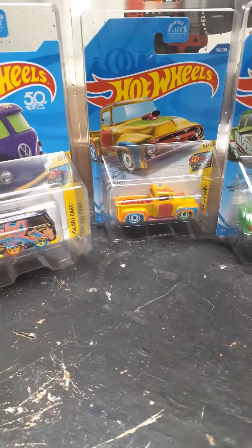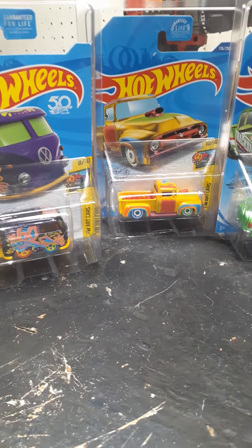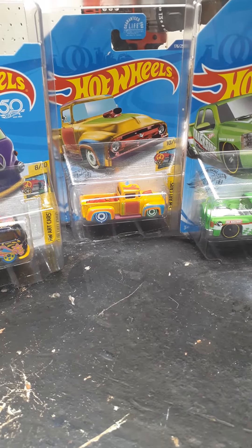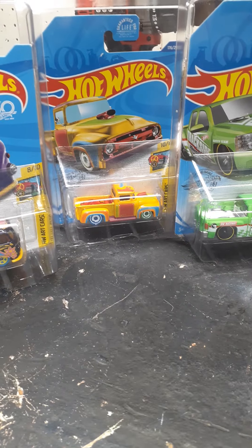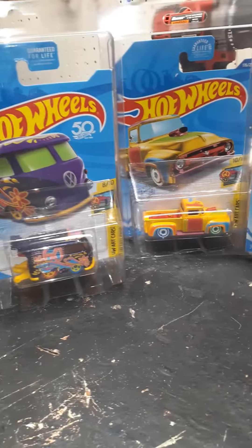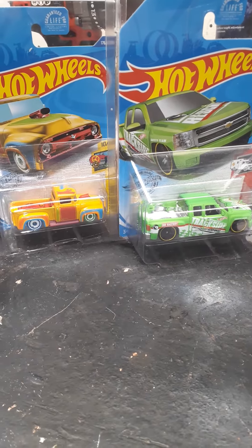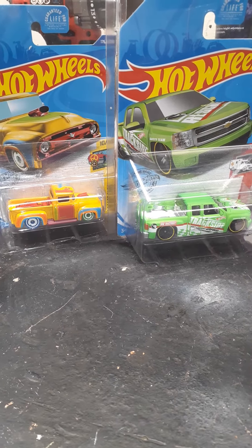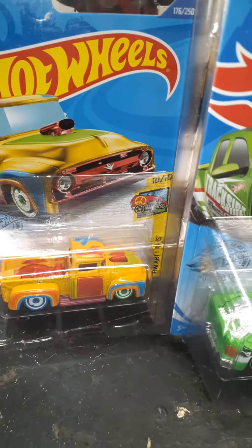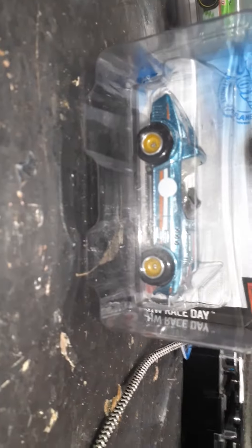I got three treasure hunts and one super treasure hunt in my whole collection, and I appreciate it. It's always bare here and always empty, so I don't get too beat up about not getting everything. If I have the opportunity to get it, I'll get it. And if not, don't get bent out of shape, because there's people who can't even get to the stores and it's hard for people to get around. So anyway, appreciate what you have, guys. Whoa, look at that! Look at the colors, look at the paint, and look at the wheels. Thanks, guys.